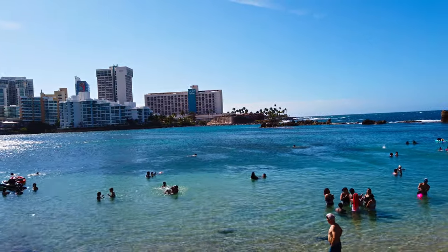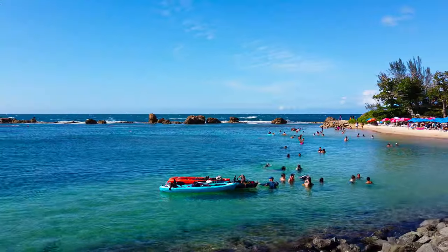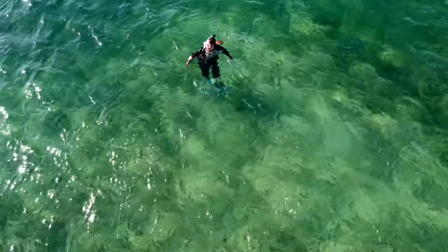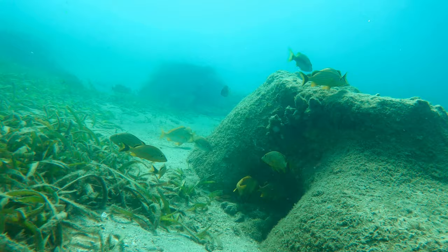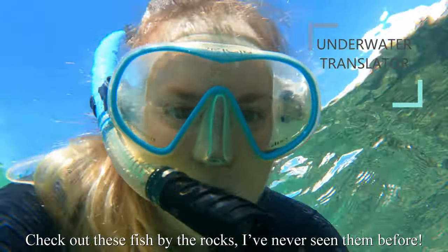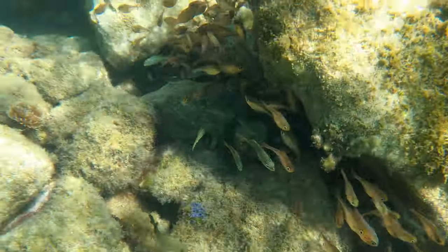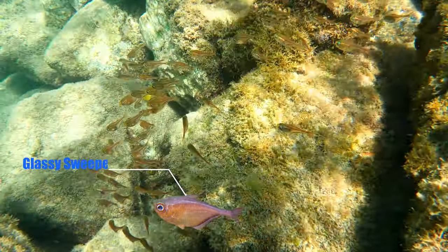Something that's really nice about snorkeling is that you can get past those crowds at the shore and feel like you're really immersing yourself in nature. Let's dive in and see what we can find. By the rocks, you can usually find large schools of small fish like these glassy sweepers.